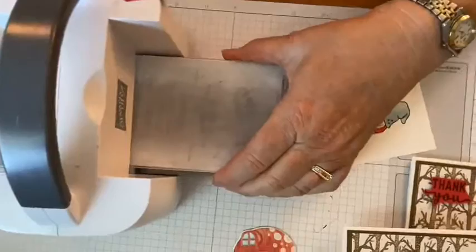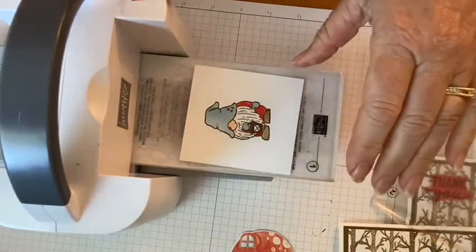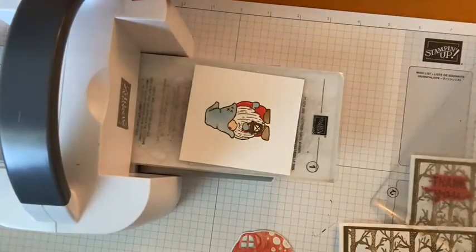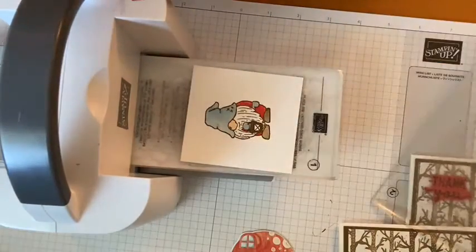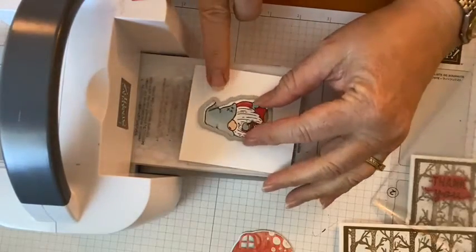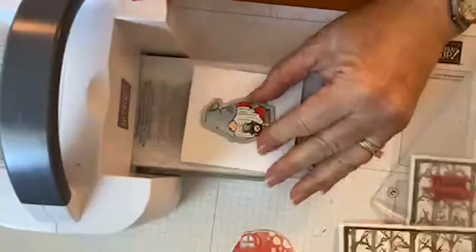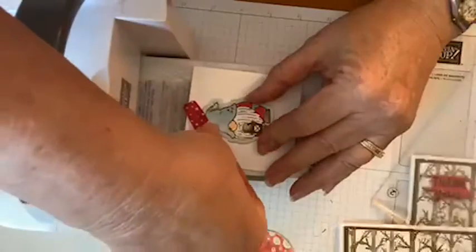Let's get our trusty little baby embossing machine. Third time's the charm finding the right die! And I like to use a little bit of washi tape to hold things in place.